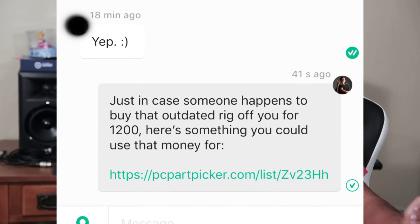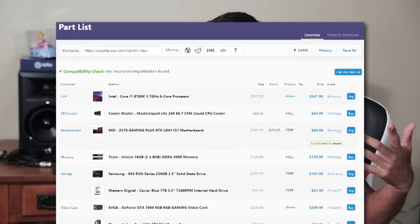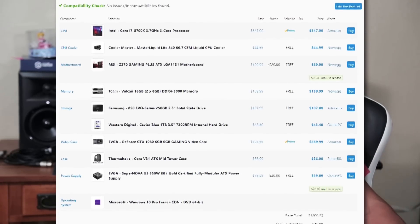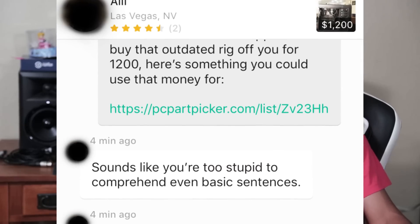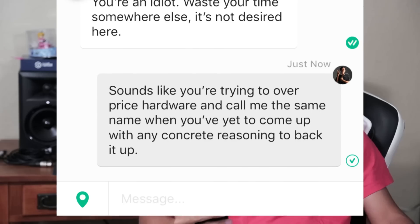He responded: 'You're an idiot, waste your time somewhere else, it's not desired here.' I replied: 'You've yet to explain how I'm an idiot for being correct.' Then: 'Just in case someone happens to buy that outdated rig off you for $1,200, here's something you could use that money for' — and I linked him a PC Part Picker list that I'll leave in the description, showing how you could build a far superior rig for less than $1,200.